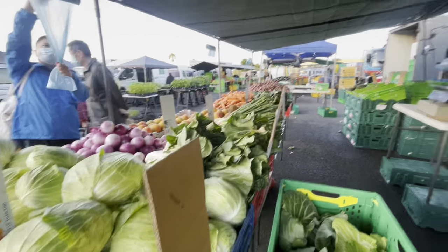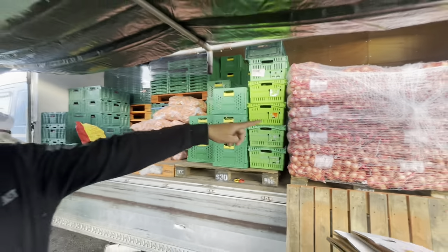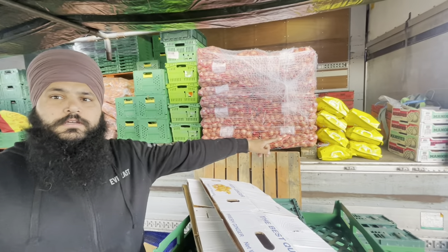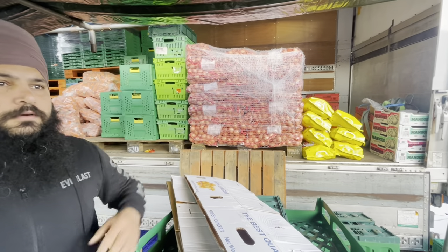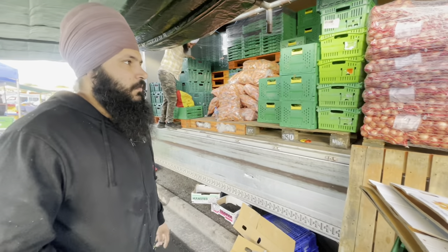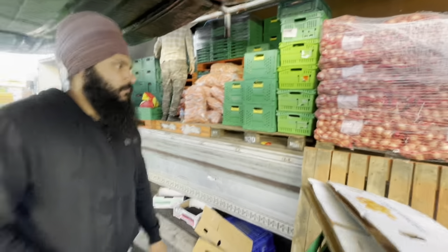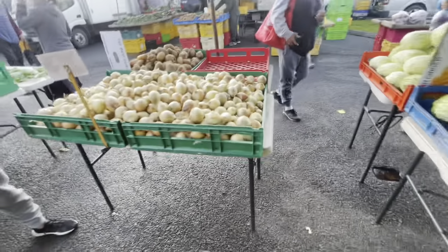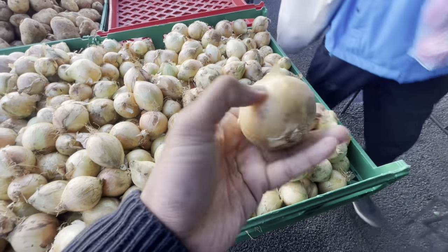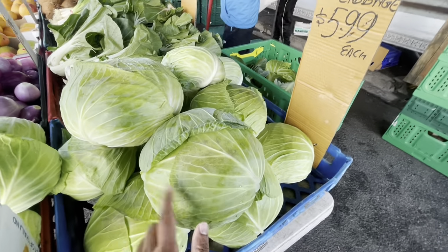You got carrot also? Cabbage, cucumber, yep. We got yellow potatoes. And how much is that? Yellow potato bag — yellow potato is $12 now. That's very cheap. And the whole bag of carrot, 20 kilos, is $20. And this is all fresh from the farm? From the farm, yeah. And these are new onions — you can see very thin skin. The right onion too. Cheese $8.